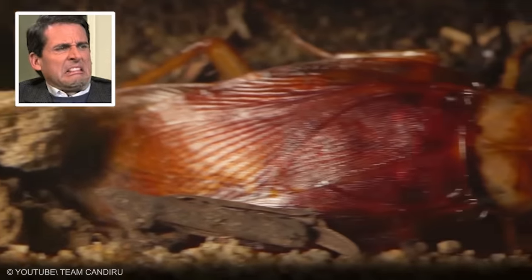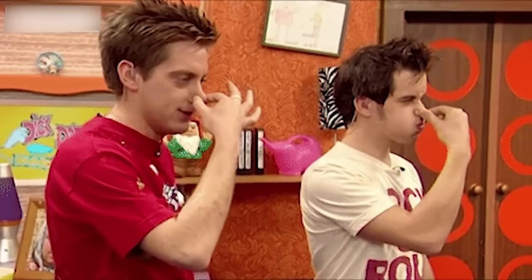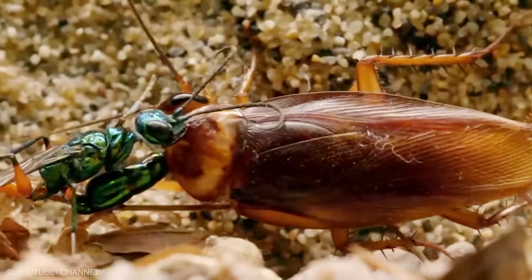This way of reproduction makes the whole area around the nest super filthy because of the roaches' decomposing bodies. The melting body can carry a host of unhealthy pathogens. To be safe from this smelly and unpleasant situation, clean your house thoroughly very often to keep these parasitic, mind-controlling wasps out of your living space.